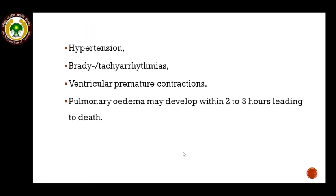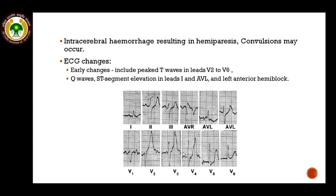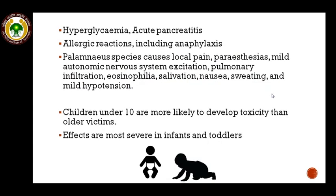Apart from these, there will be hypertension, bradyarrhythmias or tachyarrhythmias, ventricular premature contractions, and pulmonary edema may develop within 2–3 hours leading to death. In some cases, intracerebral hemorrhage resulting in hemiparesis may occur, and seizures or convulsions may also occur. Early ECG changes include peaked T waves in leads V2 to V6, Q waves, ST segment elevation in lead V1 and aVL, and left anterior hemiblock. The patient may suffer from hyperglycemia, acute pancreatitis, and allergic reactions including anaphylaxis.